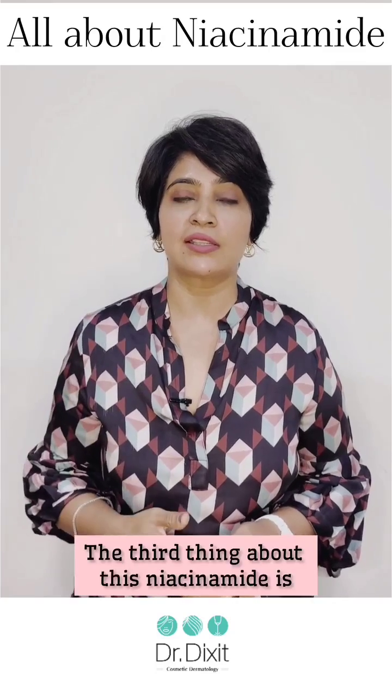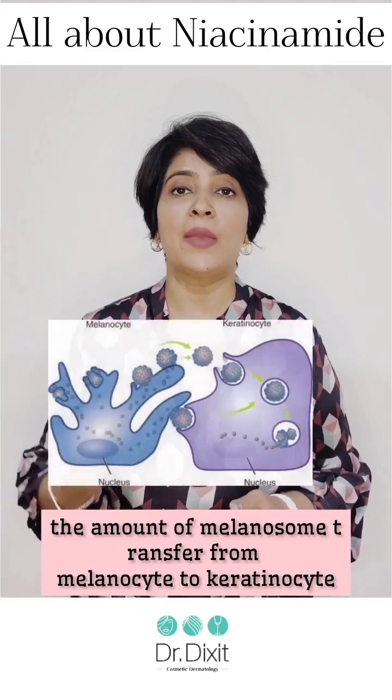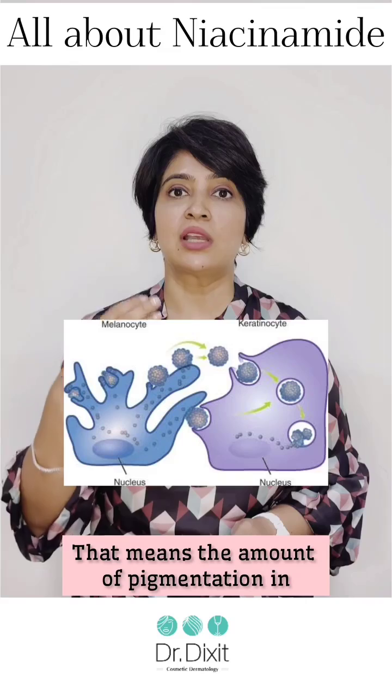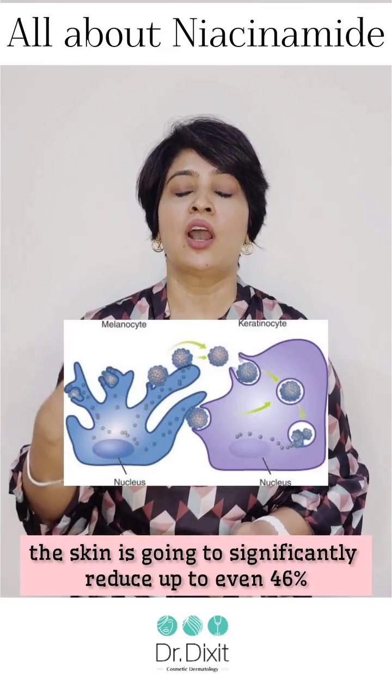The third thing about niacinamide is that it is very important in reducing the amount of melanosome transfer from melanocyte to keratinocyte. This means the amount of pigmentation in the skin is going to significantly reduce by up to 40%.